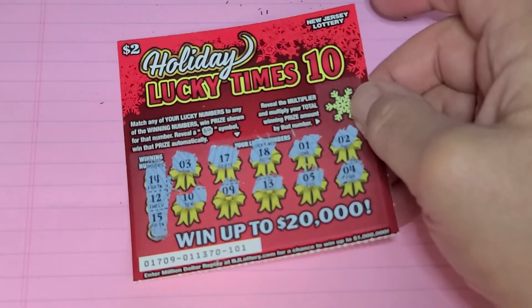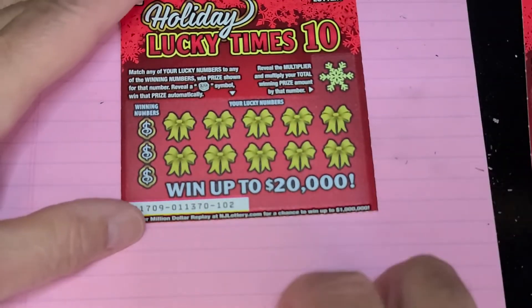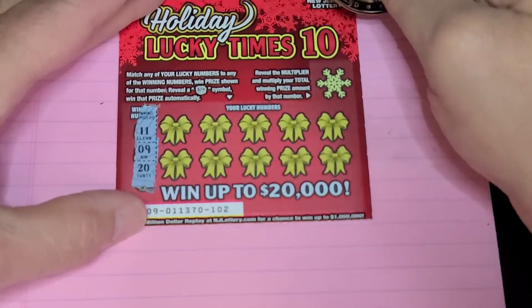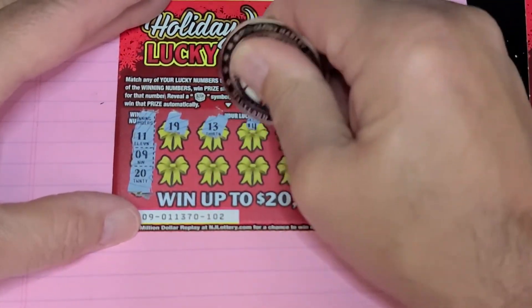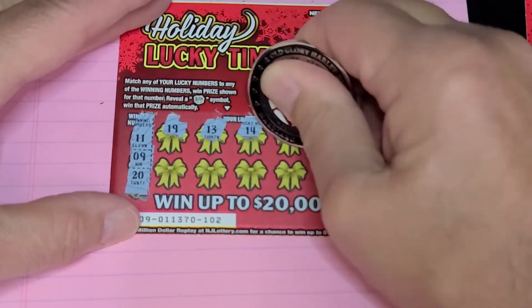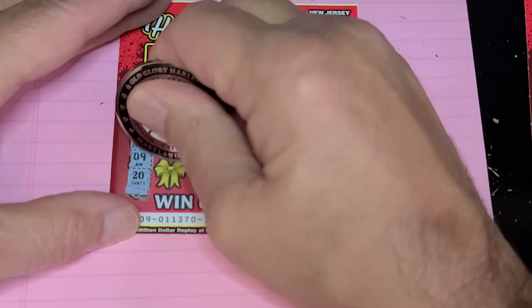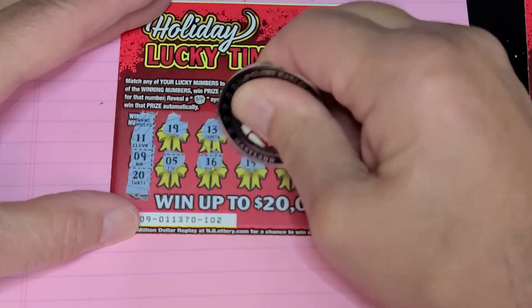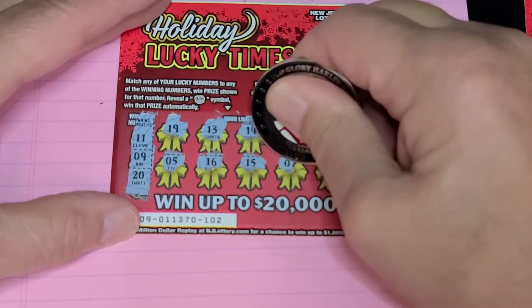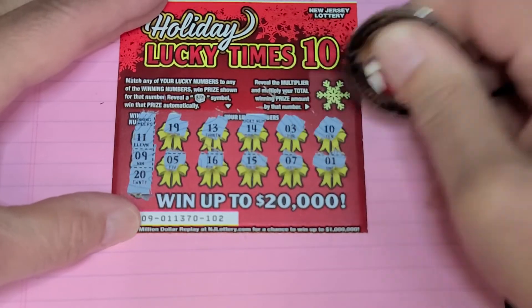Last ticket coming up — ticket 103. Winning numbers are 11, 9, or 20. Got a 19, 13 — no good. 14 — no good. 3, and a 10. Last row: 5, 16, 15, 7, and a 1.